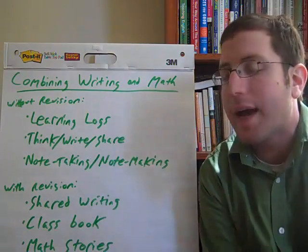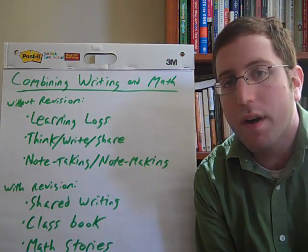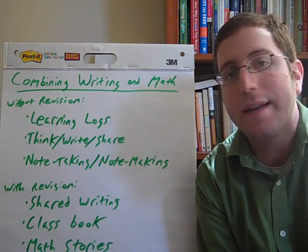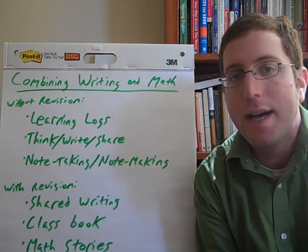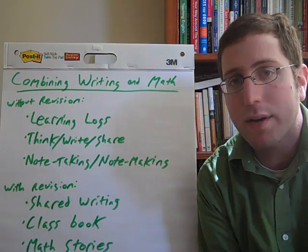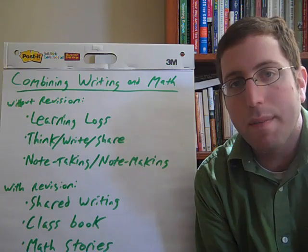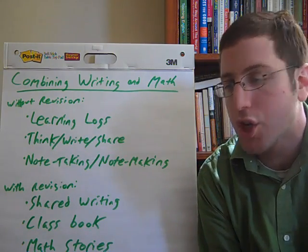The first of these writing without revision ideas is the idea of learning logs. Students can do this either at the very beginning or the very end of class, reflecting on what they learned either the day before or during that day's lesson, and then sharing it with their peers and potentially with the whole class. By having students reflect and process what they're learning and think about how to write about it, they're learning how to talk about math, and ultimately classrooms where this happens tend to see math discussions getting much deeper and richer.